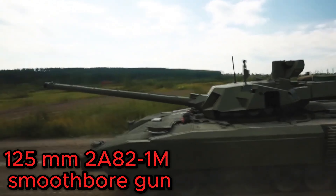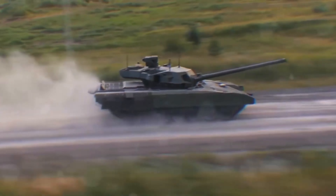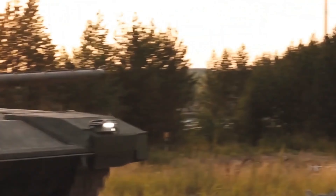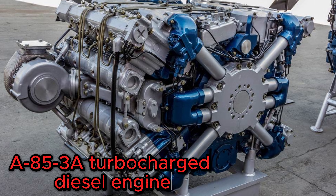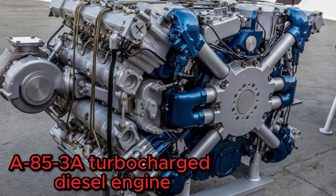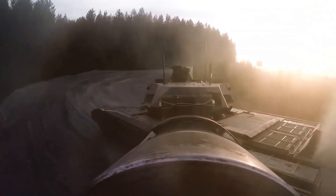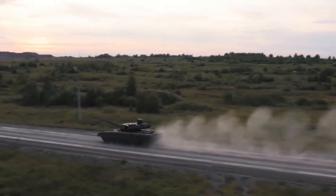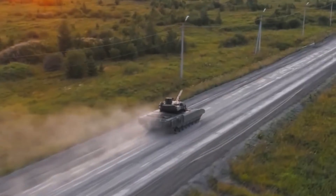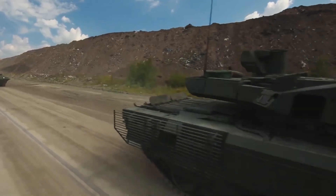It is armed with a 125mm smoothbore gun with an autoloader, which gives the Armata significant firepower. Complementing the main gun are the Kord 12.7mm machine gun and PKTM 7.62mm machine gun, providing additional defensive capabilities. Thanks to its A85-3A turbocharged diesel engine, the T-14 Armata has an impressive top speed of 55 miles per hour and a remarkable range of approximately 300 miles, contributing to the tank's agility and operational flexibility. While exact specifications remain closely guarded, its limited production run and advanced features make it a representative of Russian military innovation.